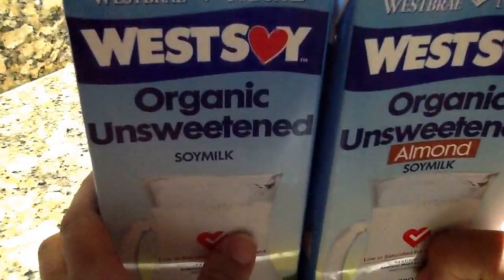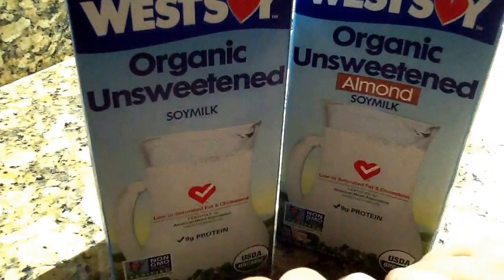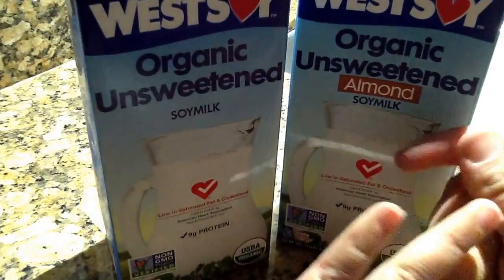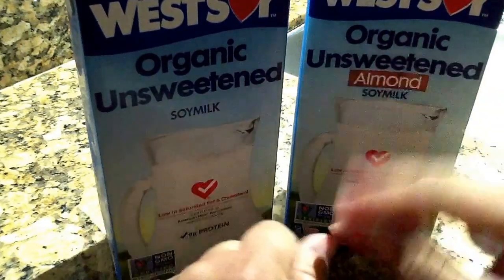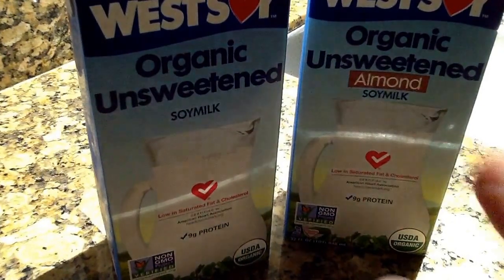So I really recommend this one — West Soy organic soy milk. I just wanted to come in with an update on my healthy process. I have not weighed in or measured myself yet, but I will do that very soon. Thank you, have a great day, bye bye!